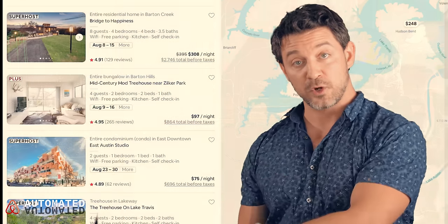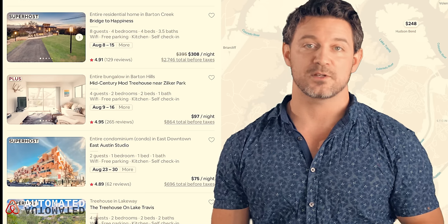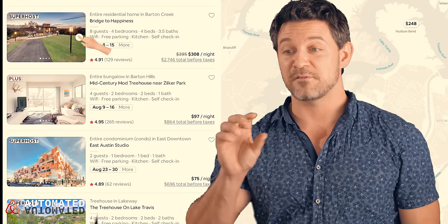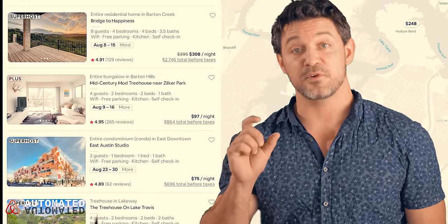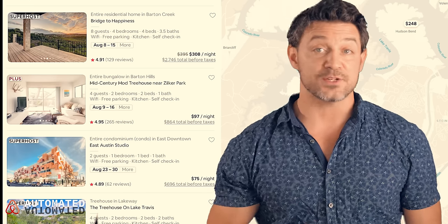Outside of promoting your listing and trying to hack wish lists, there are ways to increase your views through your thumbnails, title, and description. When you pick your thumbnail, pick something that's well lit, has good balance, has contrast, and draws the eye. Here's the hack: go search in your area, find your listing in that vertical row, and see how much your photo jumps out compared to competitors. If you're not satisfied, you can hover over your thumbnail and flip through your photo reel without opening the listing, and find the best-performing thumbnail against your immediate competition.